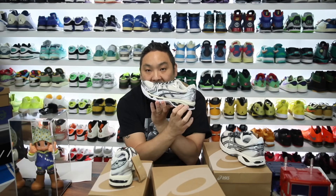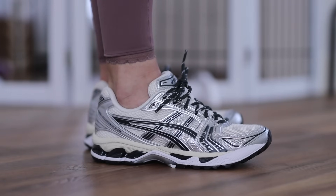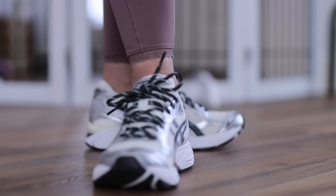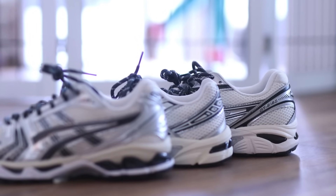All three feature gel technology in the midsole, visible prominently here. On the Kayano 14s it is more prominent — a lot more gel in the heel and some in the forefoot, which is part of the reason this is the more premium and more expensive model. The 1130 just has a little bit of gel visible in the heel, and the 2160 has the same — just a little bit in the heel section.